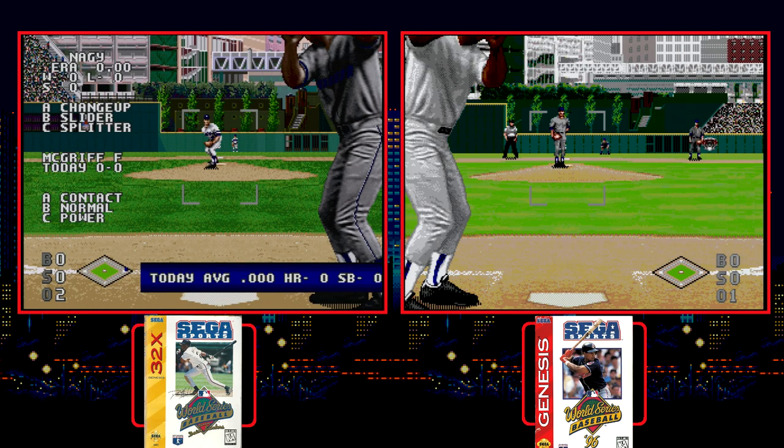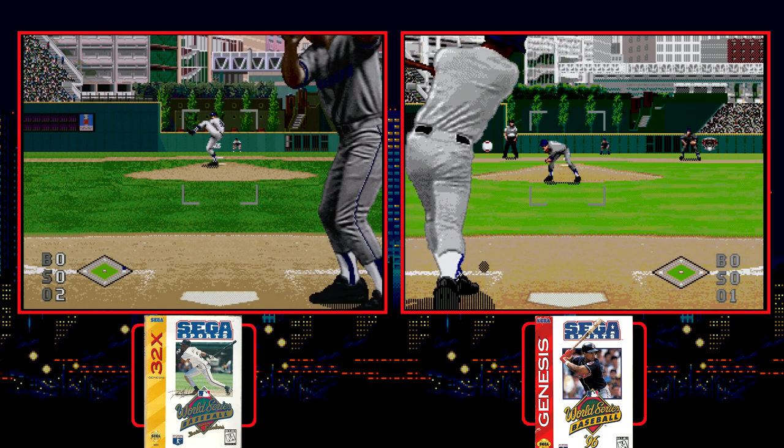If you like baseball games, you are missing very little by sticking with the Genesis original.